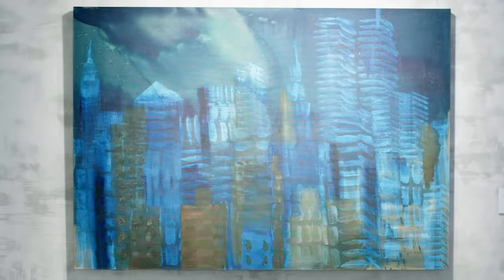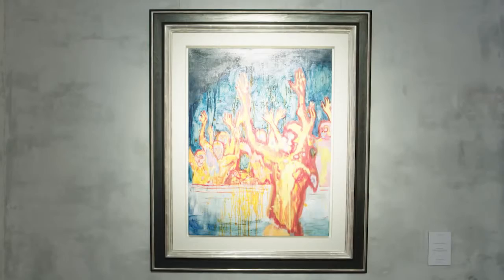Wenden wir unseren Blick zu dem Werk von Rainer Fetting. Auch mit unserem Bild New York Night bleibt er seinen bildnerischen Mitteln treu. Eine vibrierende nächtliche Szene der Skyline von New York.